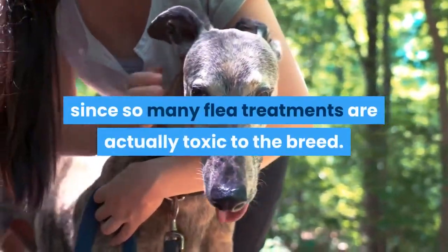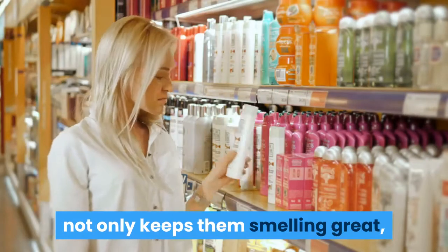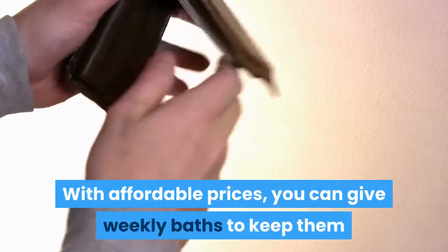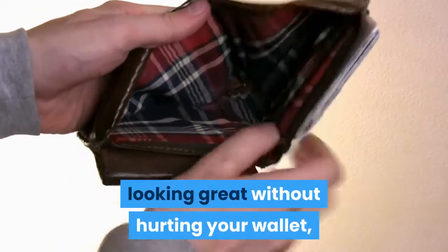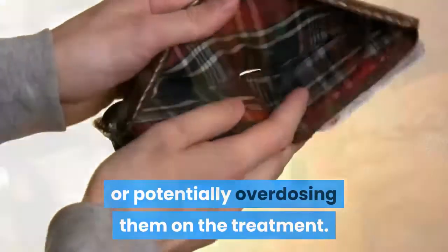This is actually a remedy that is highly recommended by groups such as greyhound rescues, since so many flea treatments are actually toxic to the breed. Using the shampoo to bathe your pet not only keeps them smelling great but is wonderful for their skin as well. With affordable prices, you can give weekly baths to keep them looking great without hurting your wallet or potentially overdosing them on the treatment.